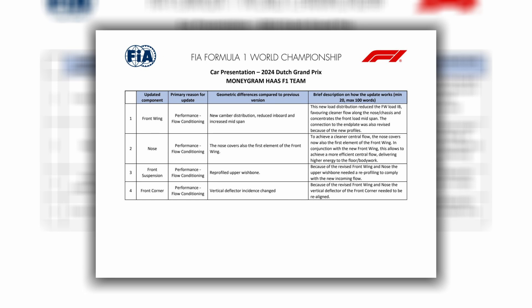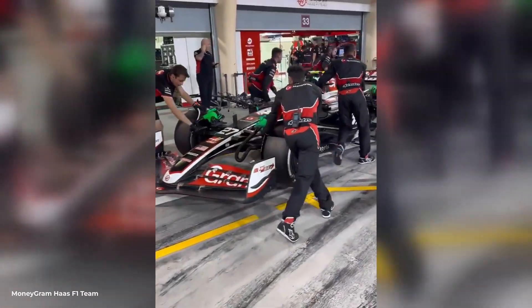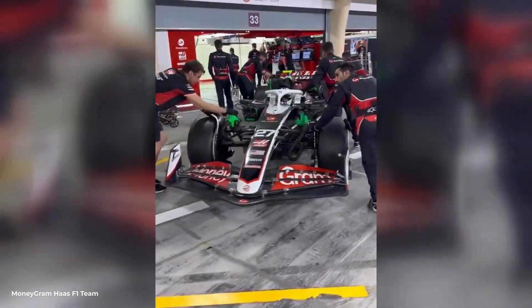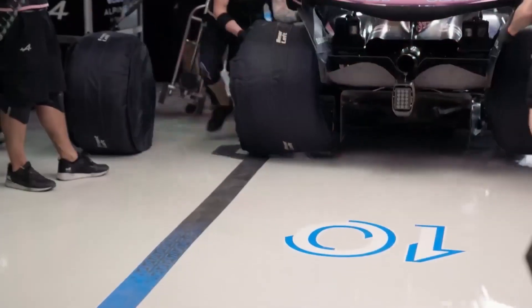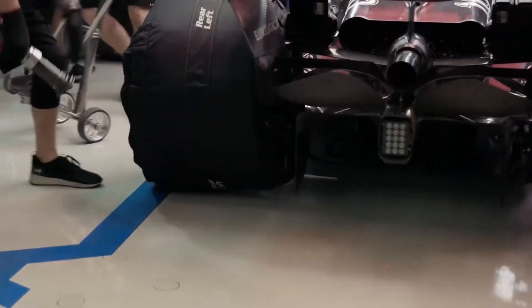Haas brought updates to the front wing, nose, front suspension, and front corner. These updates are crucial for Haas in their fight for places in the Constructors' Championship, and will help them hold on to 7th position from Alpine, who have improved significantly since the beginning of the season.